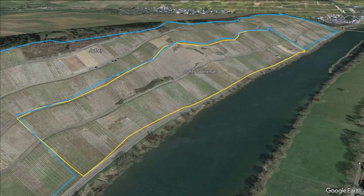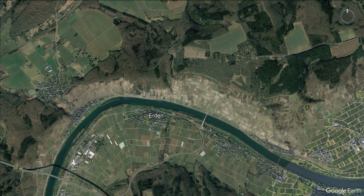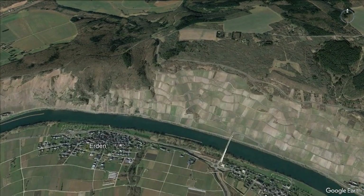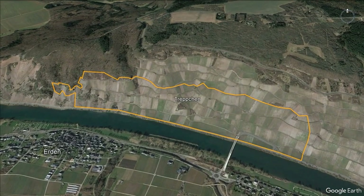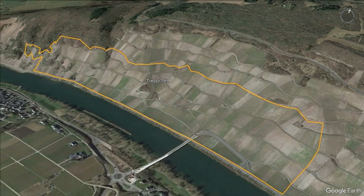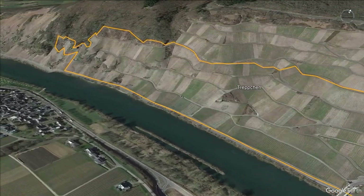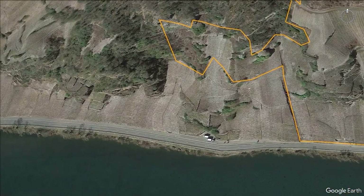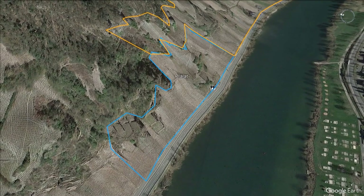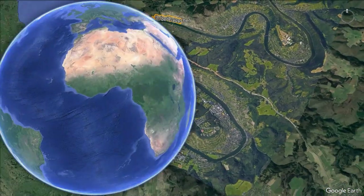Juffer and Juffer Sonnenuhr are opposite the town itself. Now we jump to Erden, where we look at Treppchen and Prälat. Treppchen means 'the little staircase' — wonderful steep slopes opposite the town of Erden, both south-facing on red slate iron soil. Treppchen is the larger of the two, and Prälat is the smaller with only 1.6 hectares, in the really advantageous area opposite Erden. These are wonderful steep slopes for great Große Lagen.